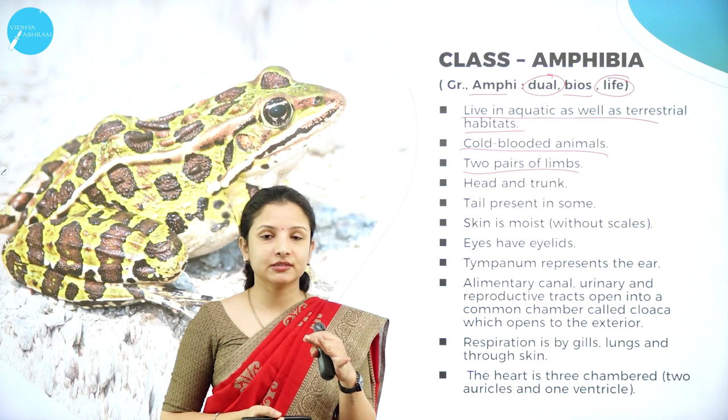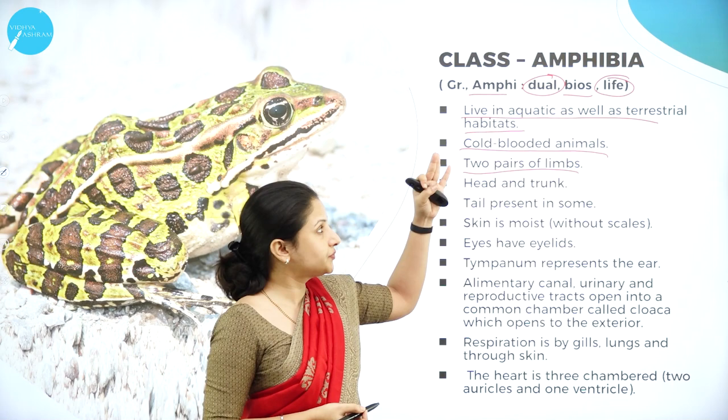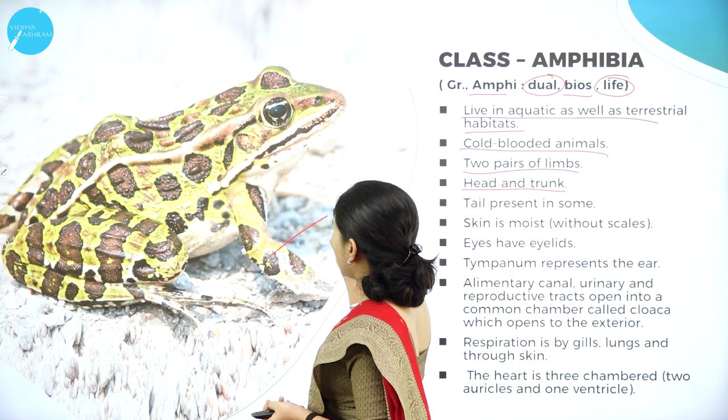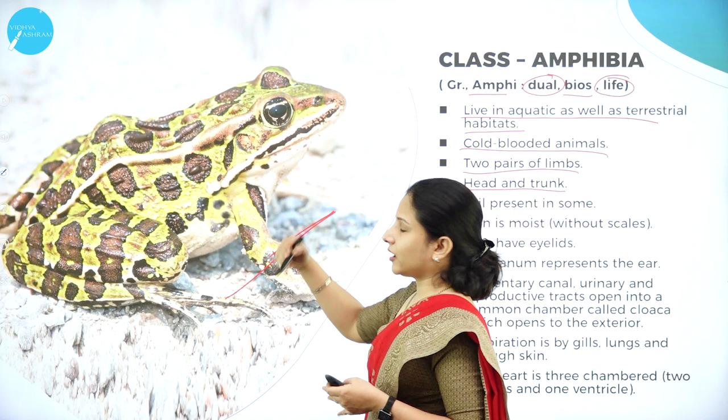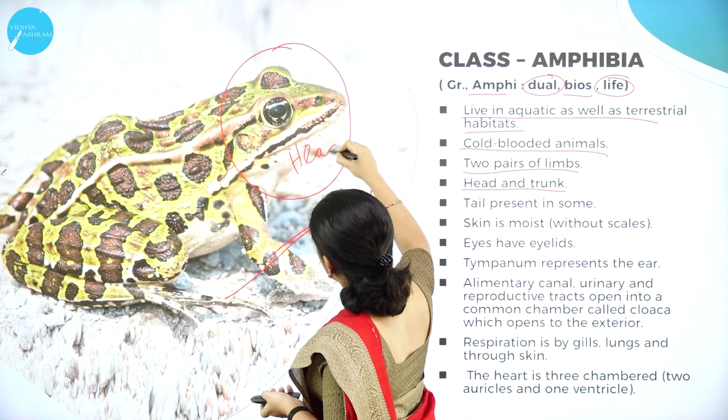Amphibians have two pairs of limbs. The limbs actually start from Class Amphibia — classes before this did not have limbs. Those classes that come after also have limbs, and the body is divided into head and trunk. Trunk is the main body part.